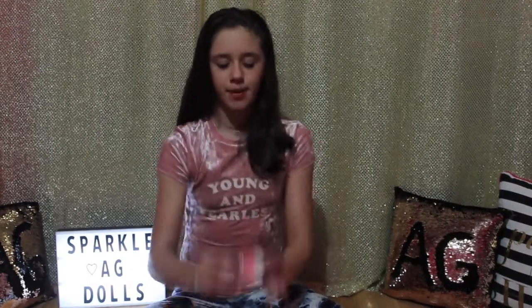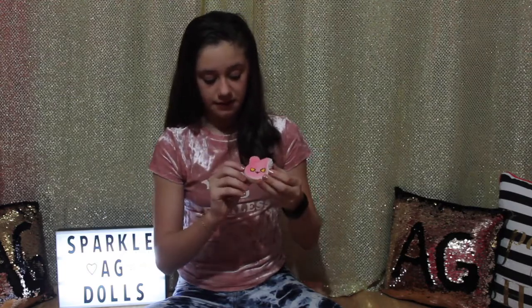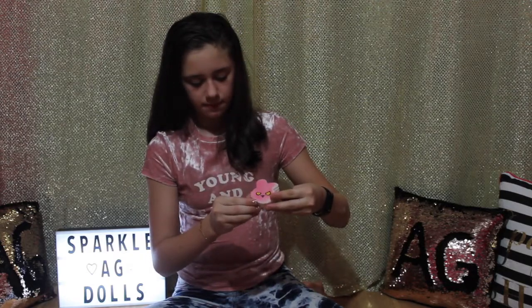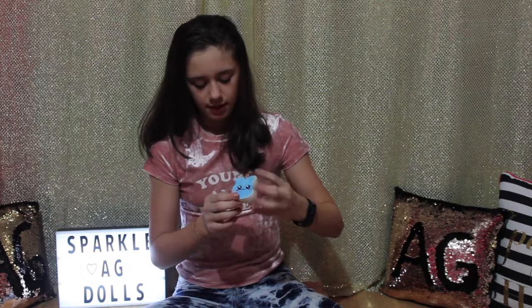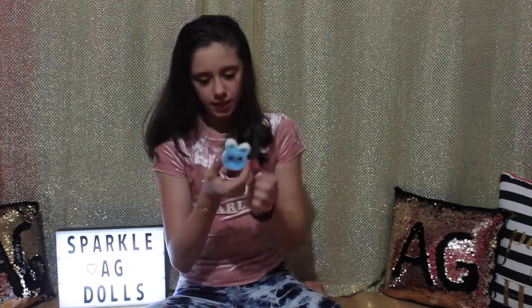I have this pink evil bunny — here's a squish — it's really slow rising, and it doesn't smell like anything. I have a blue happy bunny — it's not as slow rising as the pink one but it's still really slow and I like it.